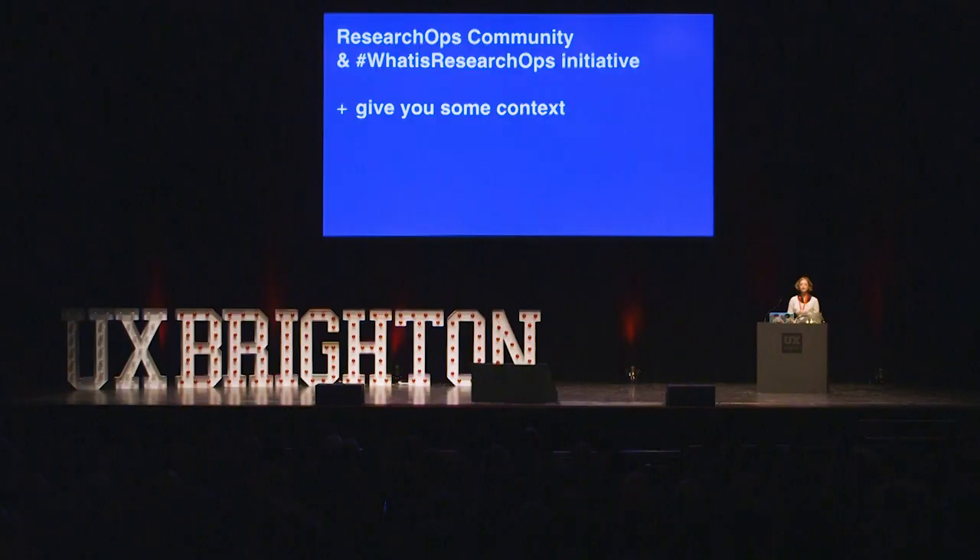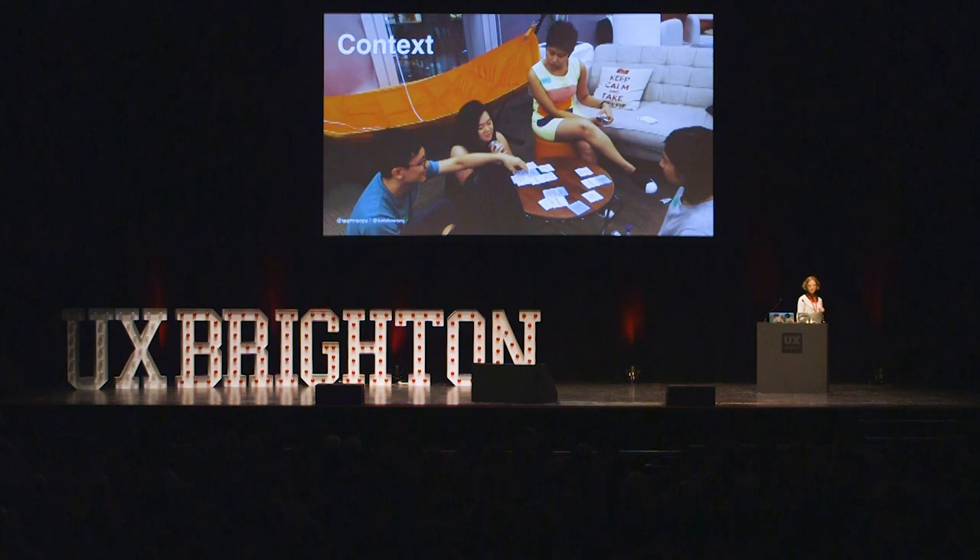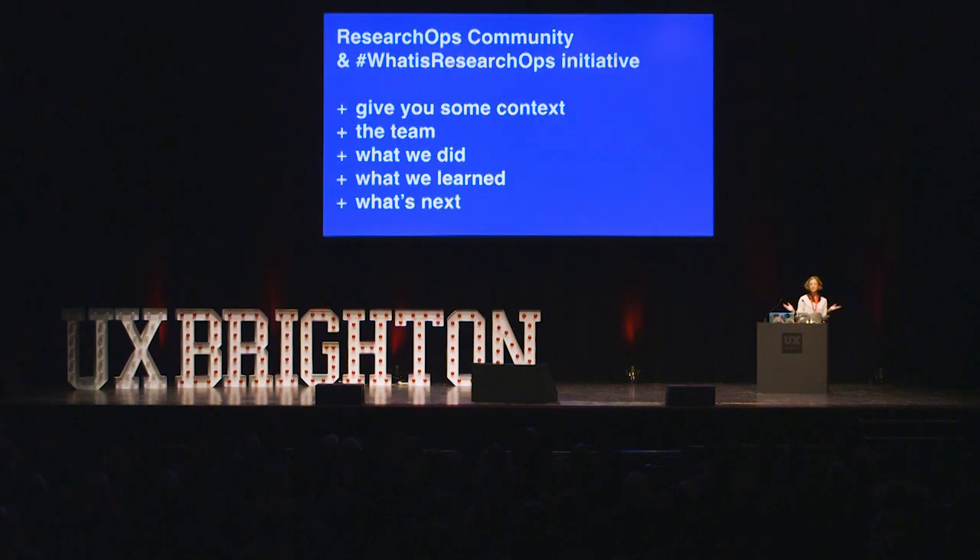So in today's talk, I'm going to talk about the Research Ops community and the 'What is Research Ops' initiative. I'm also going to start with giving you some context, then introduce you to the team, then share what we did together and what we learned, and very lastly — what's next?